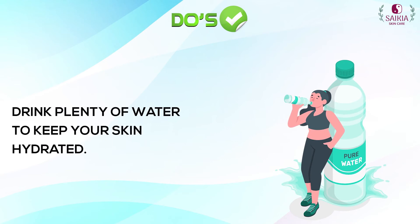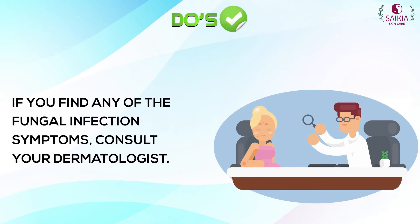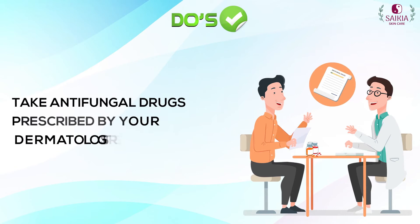If you find any fungal infection symptoms, consult your dermatologist. Take antifungal drugs prescribed by a dermatologist regularly.